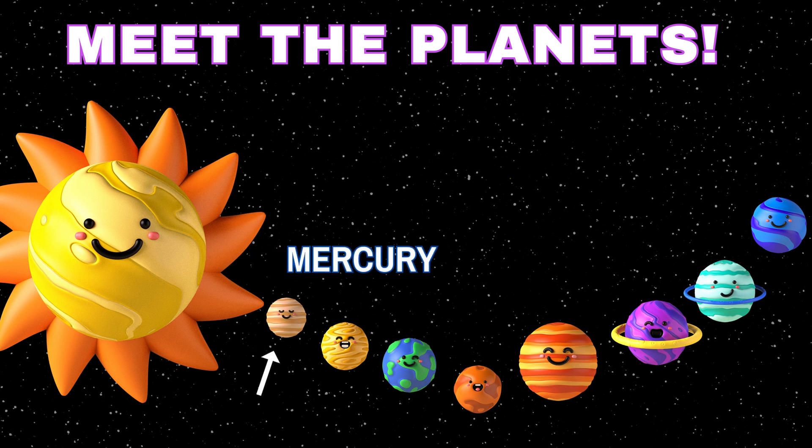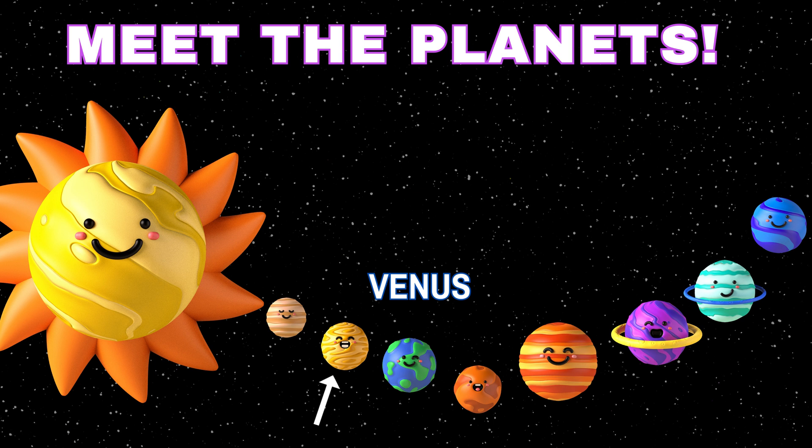We have Mercury, the swift messenger. Venus, the brightest planet. Earth, our home. Mars, the red planet.